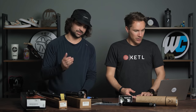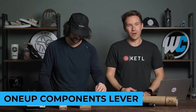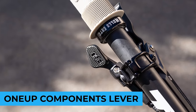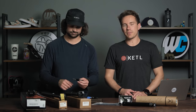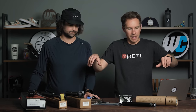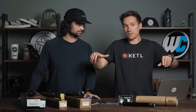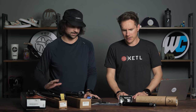Moving on to top dropper post remotes. In the number five spot: the OneUp lever — a great lever that's been revised a couple of times. The latest one has a nice rubberized pad for your thumb. It sits a little further under your grip, which some people might like. You don't have to move your thumb as far back in order to hit the button. It comes with the cable and housing, which is really nice — most dropper posts don't include those.